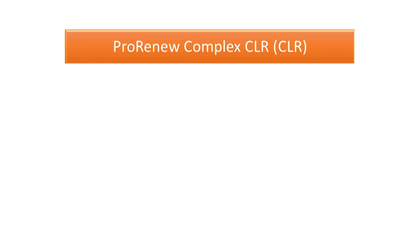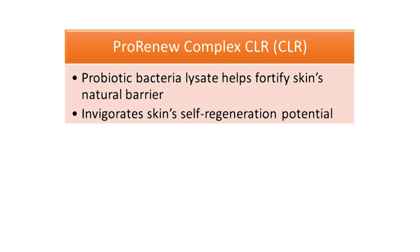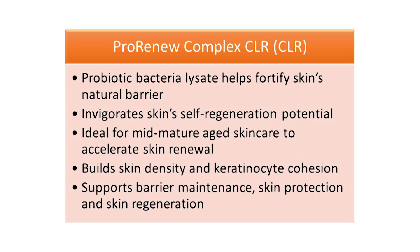The first of my favorites is Pro Renew Complex CLR by CLR. This material is a probiotic bacteria lysate to help fortify the skin's natural barrier and invigorate the skin's self-regeneration potential. It's fantastic for mid to aged skin to help build skin density and the production of antimicrobial peptides, whilst also improving keratinocyte cohesion and growth for accelerated skin renewal, barrier maintenance and skin protection.